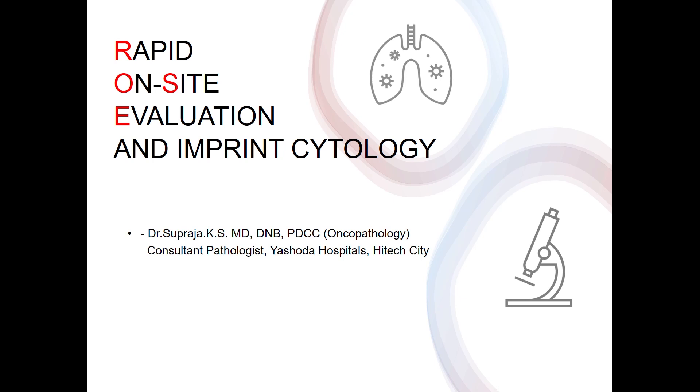I'm Dr. Supraja, consultant pathologist at Yashoda Hospital, Cytec City, and my talk is on rapid on-site evaluation and imprint cytology.